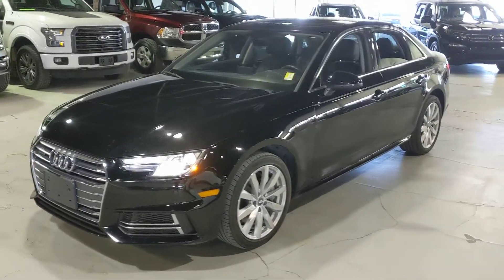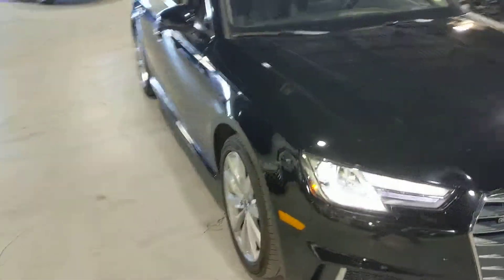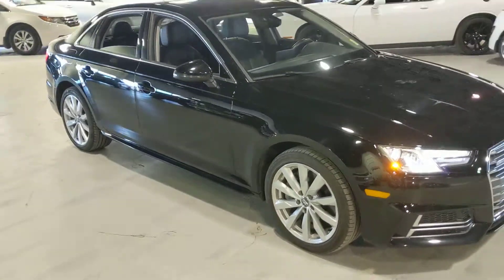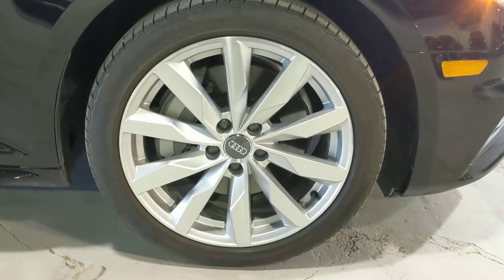As you will notice, there's no body damage on the car. 18-inch rims and as you can see they are in very good shape.